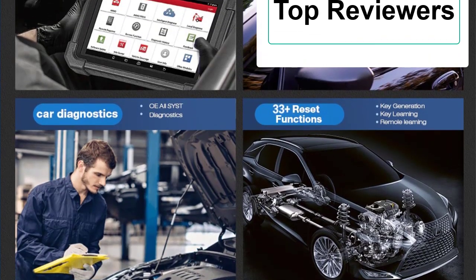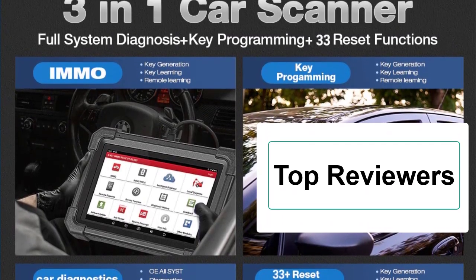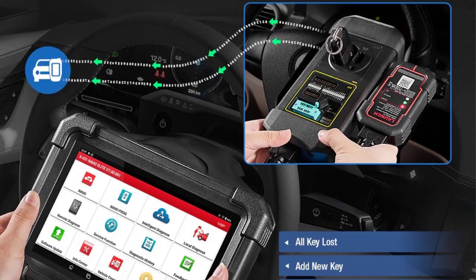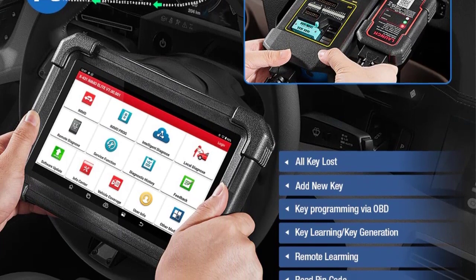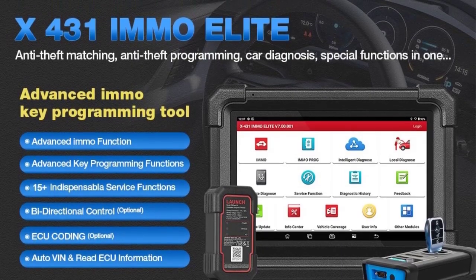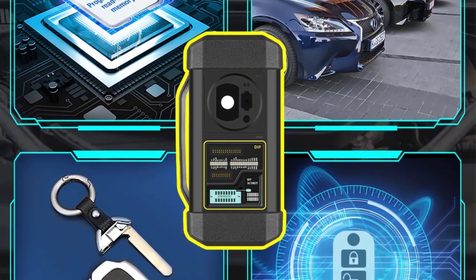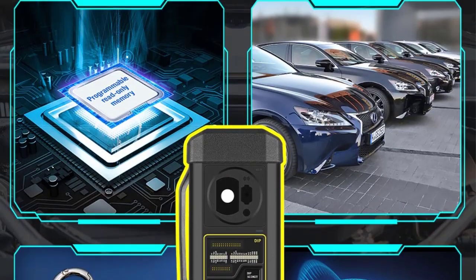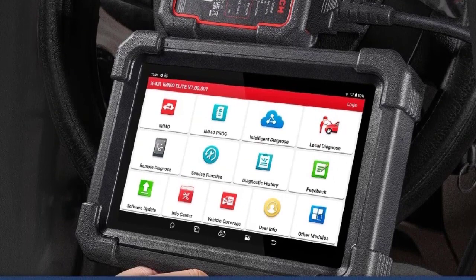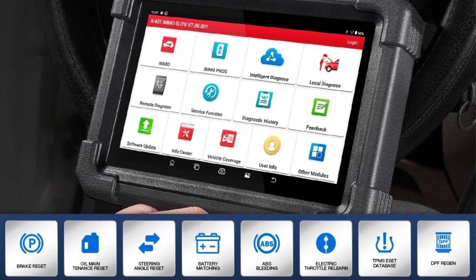6. Support 33 special functions such as Service Lamp Reset, Throttle Matching, Steering Angle Reset, Brake Pad Reset, Tire Pressure Reset. 7. Support VIN Intelligent Identification function to quickly enter diagnosis. 8. Fast and Accurate Diagnosis. 9. Added CAN FD Protocols, supports GM after 2020. 10. Android 10.0 Operating System, 8-inch touchscreen, 4GB RAM plus 64GB ROM.